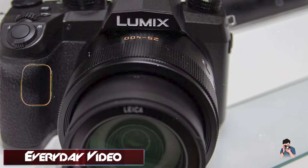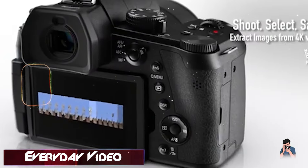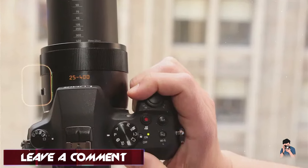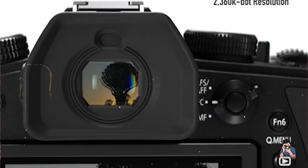It houses a 20.1 MP 1-inch MOS sensor and Venus engine processor for high-resolution images and 4K video at 30p/24p. The camera includes 5-axis hybrid optical image stabilization for reducing camera shake and ensuring steady footage.